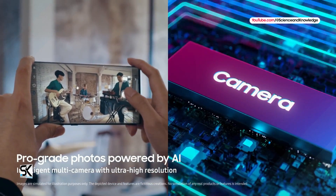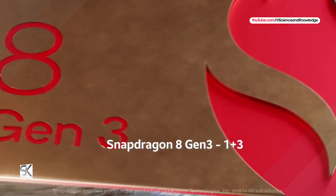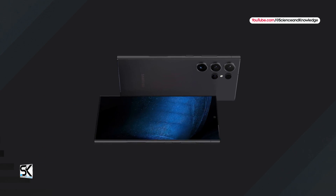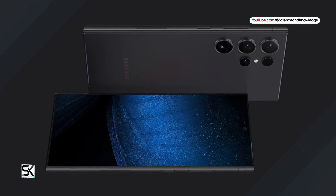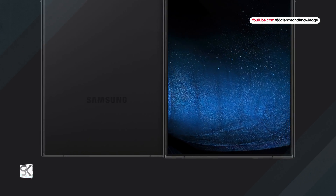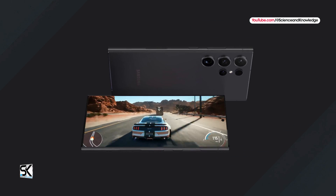The Exynos 2400 has a 1+2+3+4 CPU core configuration, whereas the Snapdragon 8 Gen 3 has a 1+3+2+2 CPU core layout. Samsung's solution offers two extra low-energy cores which may improve energy efficiency, but Geekbench shows the Snapdragon chipset boasts higher base and prime core frequencies. The Snapdragon still leads, but the gap has narrowed — dropping from 8% to 5% in single-core and from 4% to 3% in multi-core results.